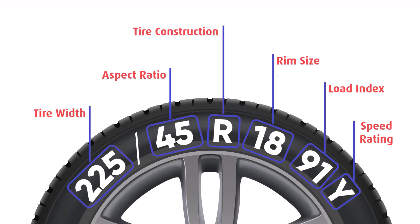You're now equipped to read tire sizes like a pro. Remember, choosing the right tire size is crucial for your vehicle's performance and safety. Always consult your car's manual or a professional if you're unsure.